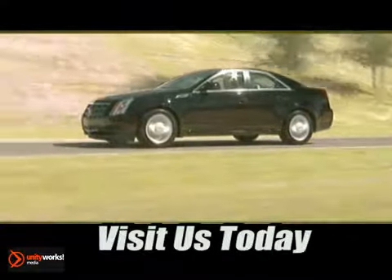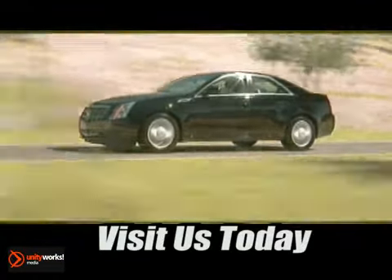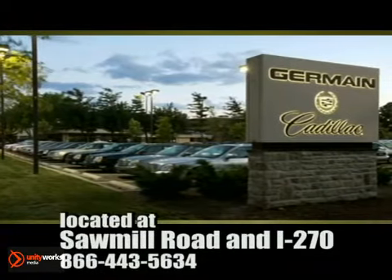Come experience luxury the Germane way at Cadillac of Dublin, conveniently located at Sawmill Road and I-270.